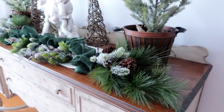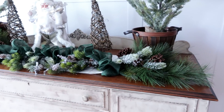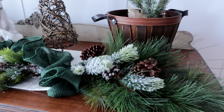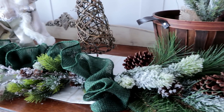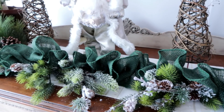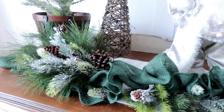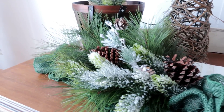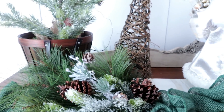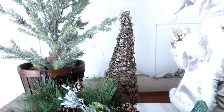Over on my antique hutch I just put some greenery. I made a garland with some green burlap and little grapevine trees I got from the dollar store this year.